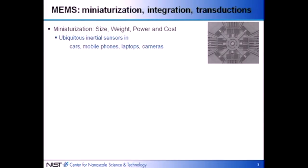I'll start by giving you my perspective on why MEMS — microelectromechanical systems — are interesting. They have three distinct advantages. First, straightforward miniaturization can shrink size, weight, power, and cost. That allows things like accelerometers and inertial sensors in your mobile phones, cars, laptops, and cameras to be made cheaply.